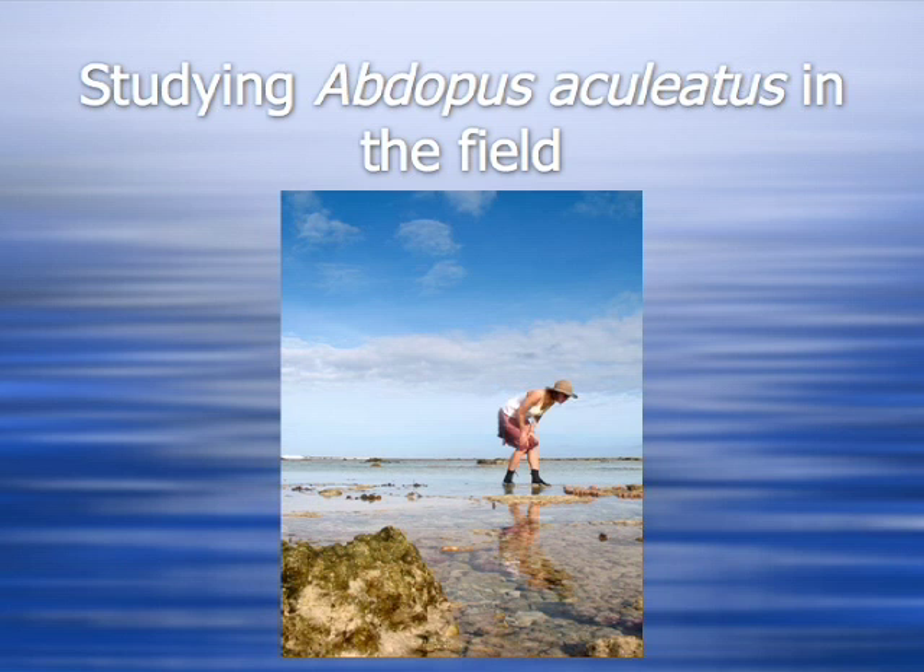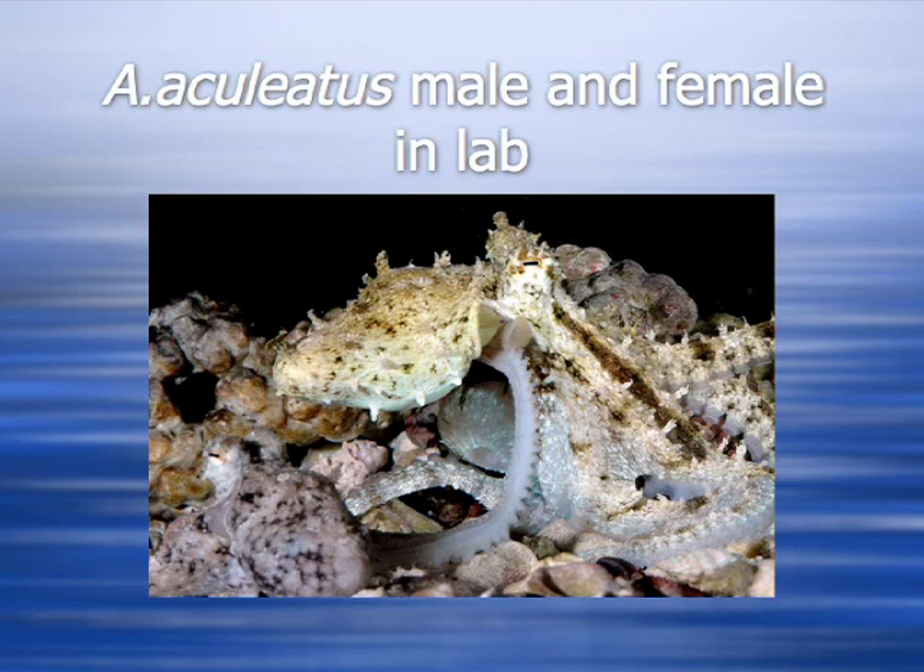Basically, what's involved in studying octopuses is a lot of patience and being in the right place at the right time. Up until these present studies, which were done in the field, most studies on octopus have been done in the laboratory in artificial situations, and they've been done on only a very few species.